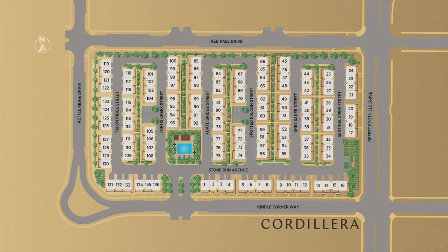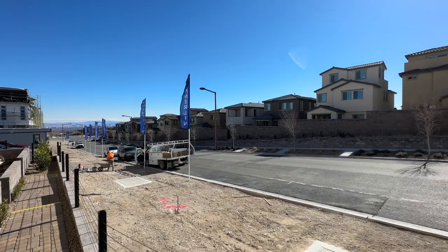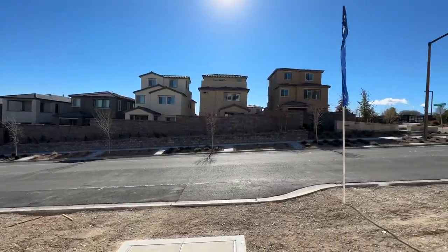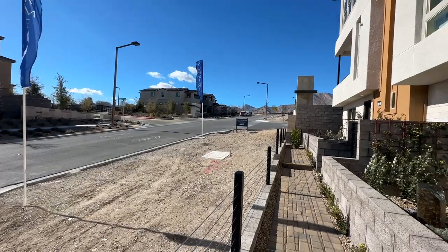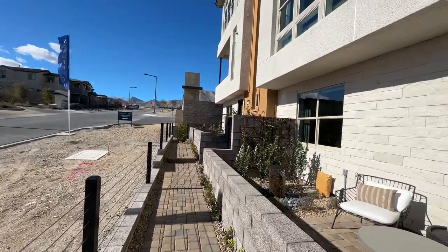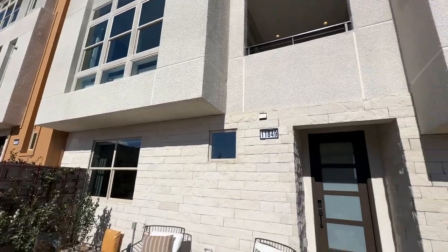I am over here today at Cordillera, which is by Toll Brothers in the Red Point Square Village. The model homes just recently opened up, but they have been selling these townhomes for quite some time now. Finally the model homes opened. Toll Brothers is known for opening their community before the model homes are done.